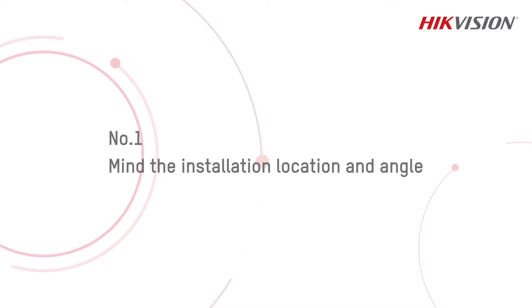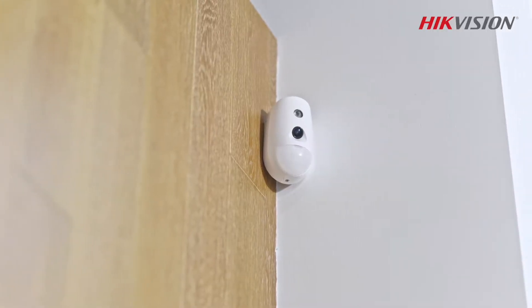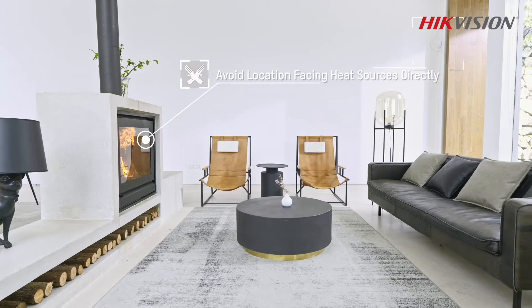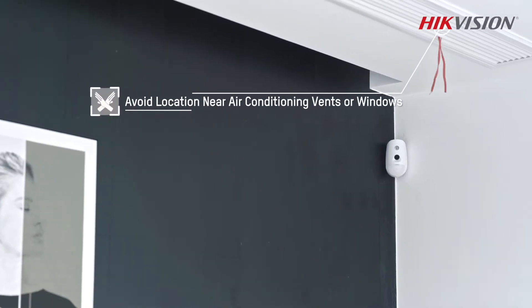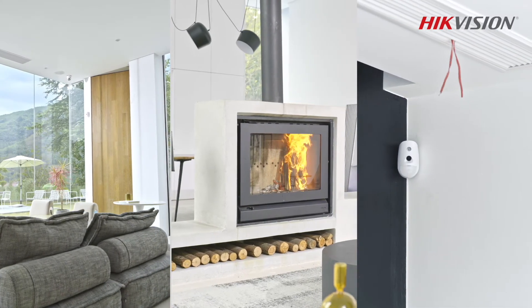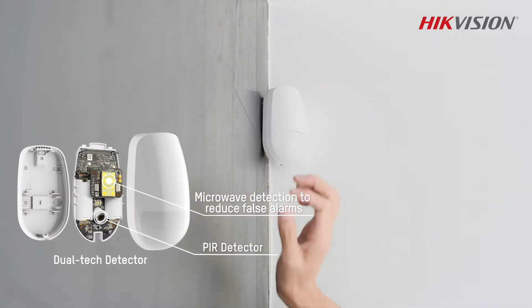Number 1: Mind the installation location and angle. High false alarm rates arising from improper installation are common. When installing motion detectors, avoid locations facing sunlight and other heat sources like fireplaces, or near air conditioning vents where there is constant air and wind movement. If you have no other option but to install a motion detector under such conditions, a dual-tech detector would be a better choice than a PIR cam.